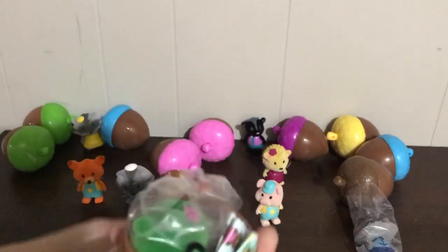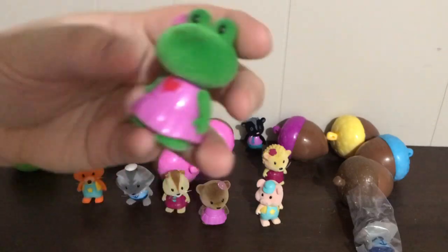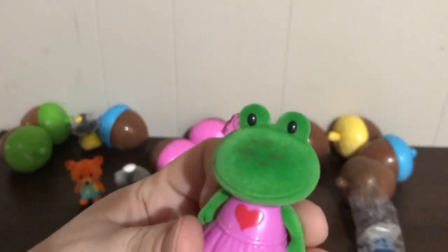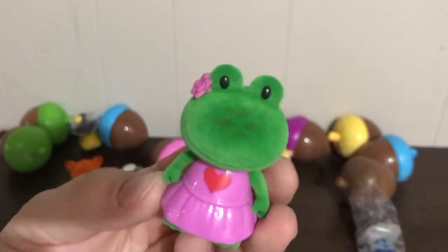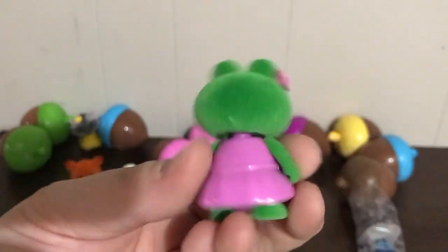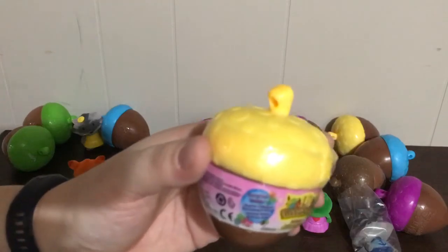Pop the top and we got a different one — a little froggy! I'm getting lots of girls actually. She's got a little heart on her dress and a little flower in her hair. She's super cute — I love the color green. This one's awesome!